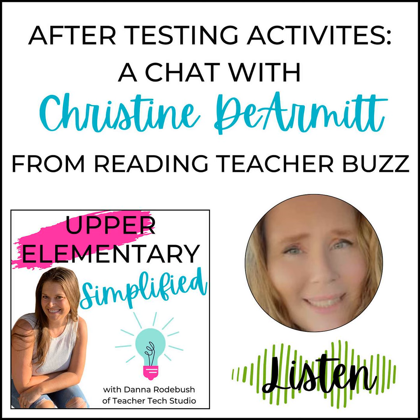I am super excited to introduce you to my guest today. I have Christine DeArmit from Reading Teacher Buzz here with me today to give you some great ideas for activities that you can use in the days and weeks after state testing is over that will keep your students engaged and content focused so it doesn't feel like babysitting. Christine has been teaching for 24 years and she is currently a reading specialist in grades three through five. Over the past few years, she has really noticed that some of the fun has been taken out of classrooms due to the demands of state testing, and her passion is to bring that fun back. Let's welcome Christine to the show.